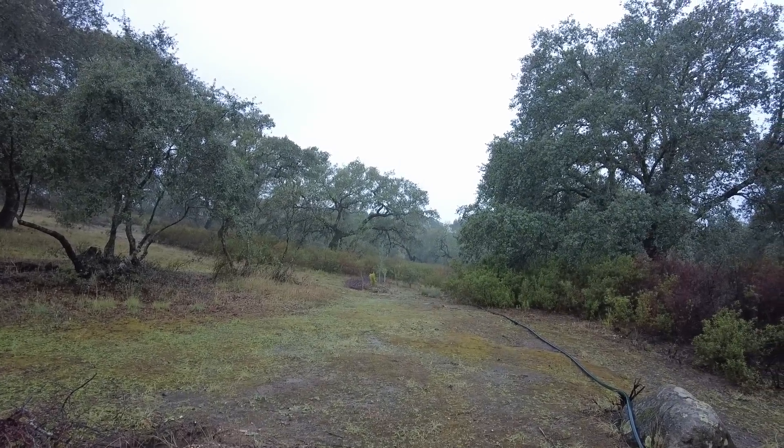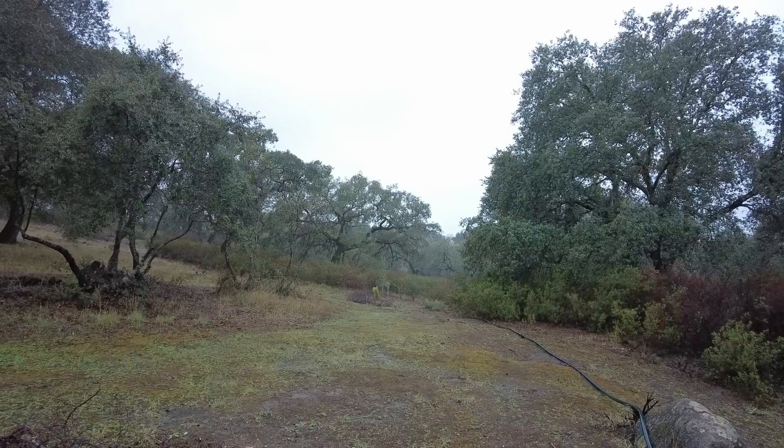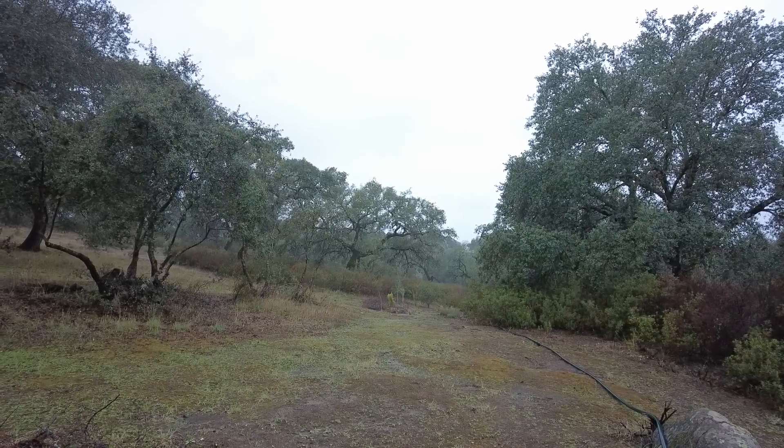Welcome to the Sverte del Molino farm in Andalusia, Spain. Mediterranean climate, winter rainfall — we have been waiting for the rain for a long time, and here the rain is.